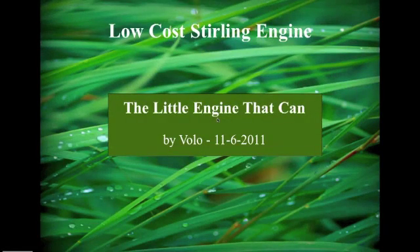Hi, I'm Tim from Volo. I'm going to talk to you about the Little Engine That Can, our low-cost Stirling engine project.